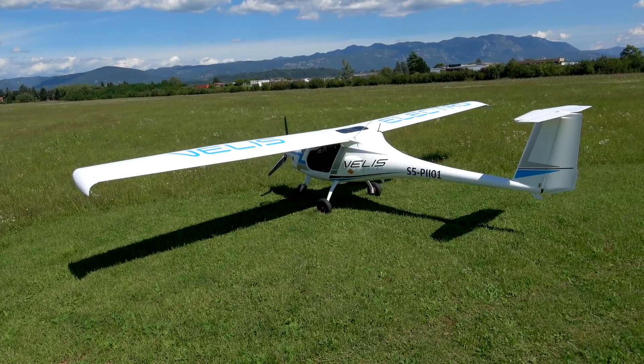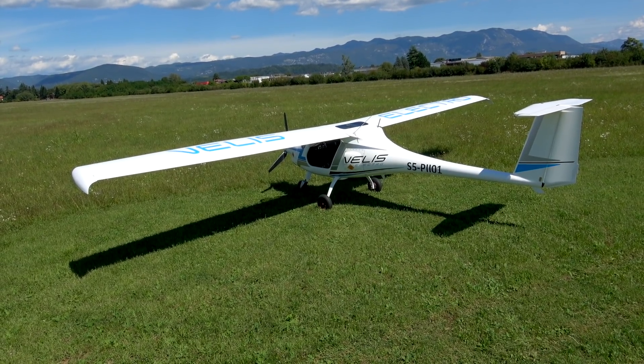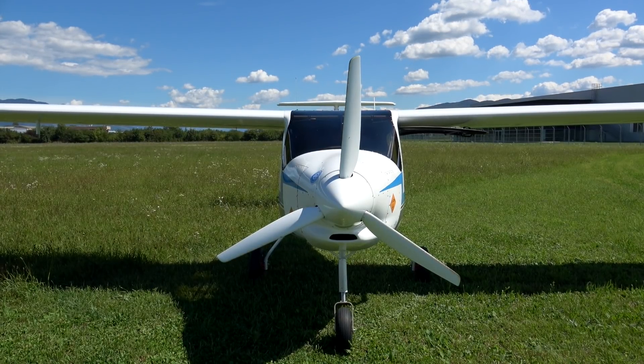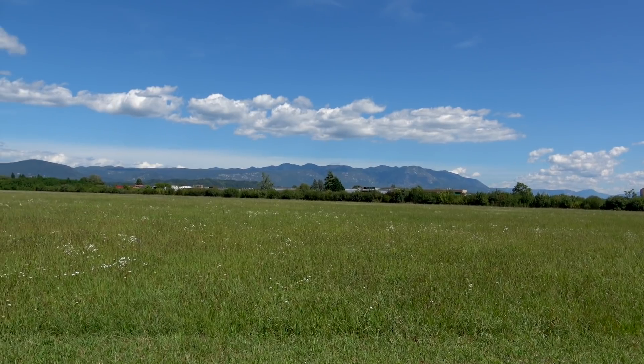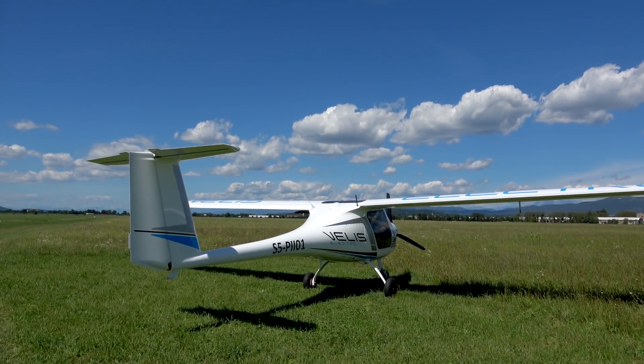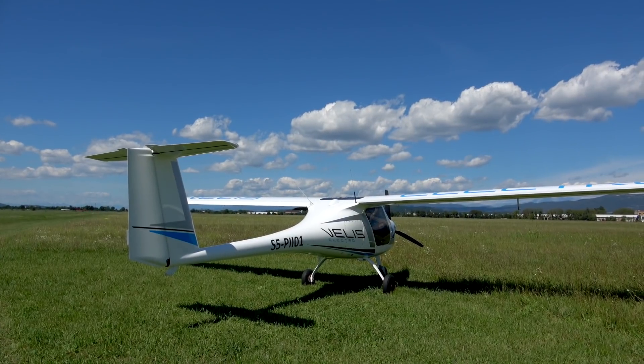It's a single engine aircraft and the engine is also type certified. It's mounted on the front, just like you'd expect from a trainer aeroplane — about 80 horsepower equivalent. However, the 80 horsepower arrives instantly, thanks to the electric drive, and all the time.